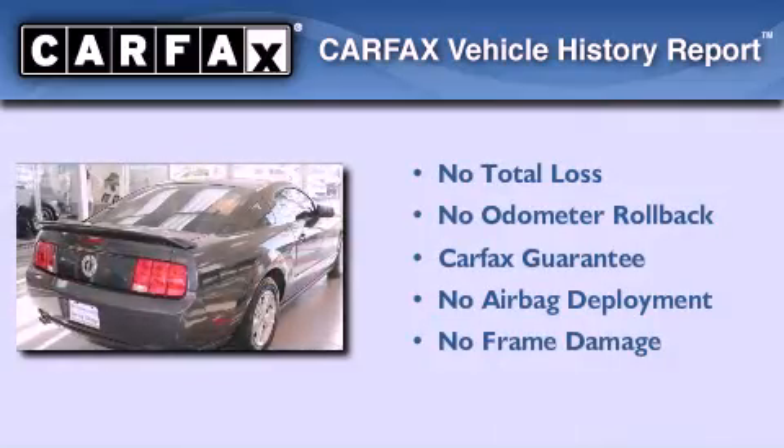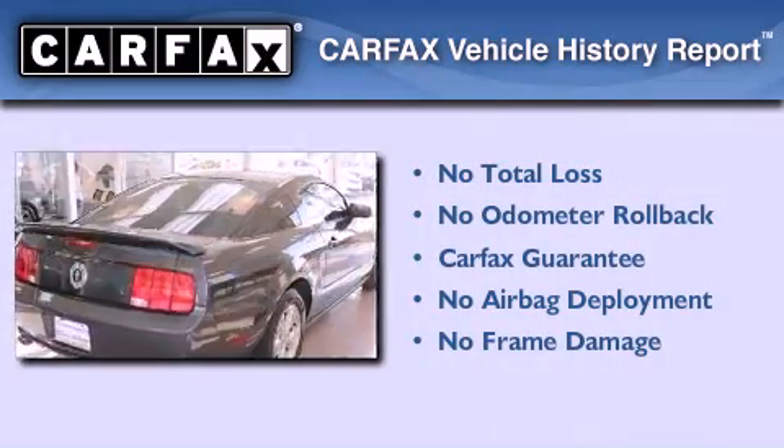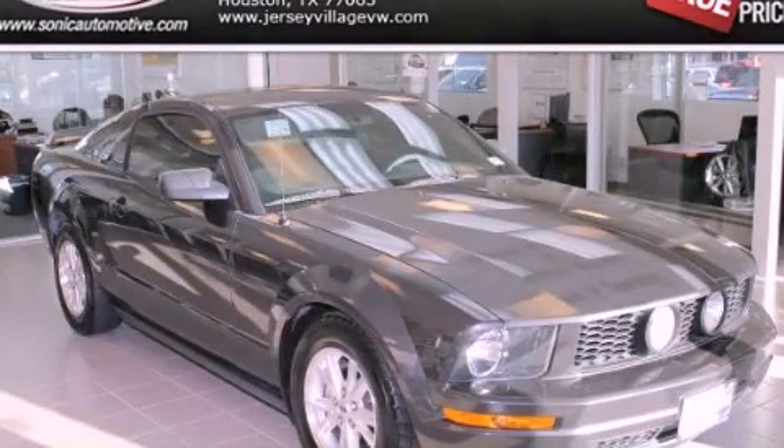Not to mention that this Ford qualifies for the Carfax buy-back guarantee. This vehicle is sure to sell fast. Call and arrange your test drive today.